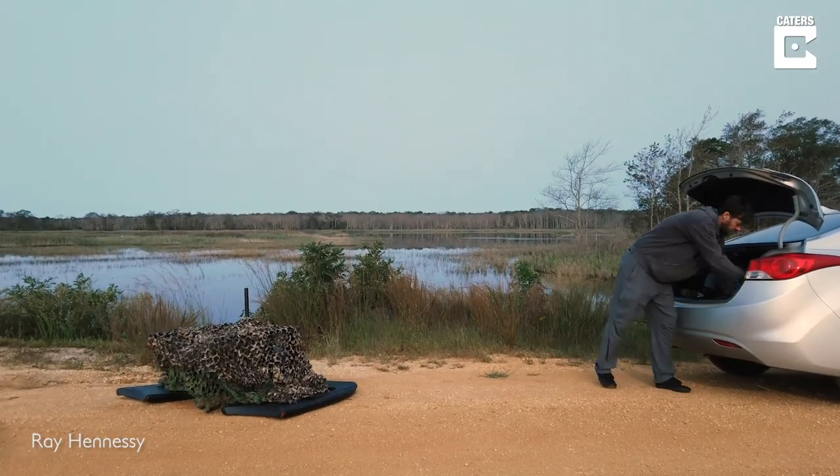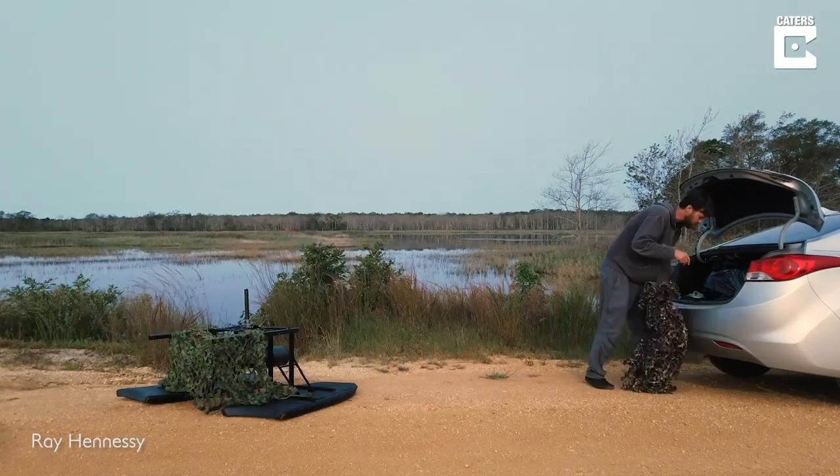You can kind of see I'm just out in the water here right now. Here's the float hide behind me.